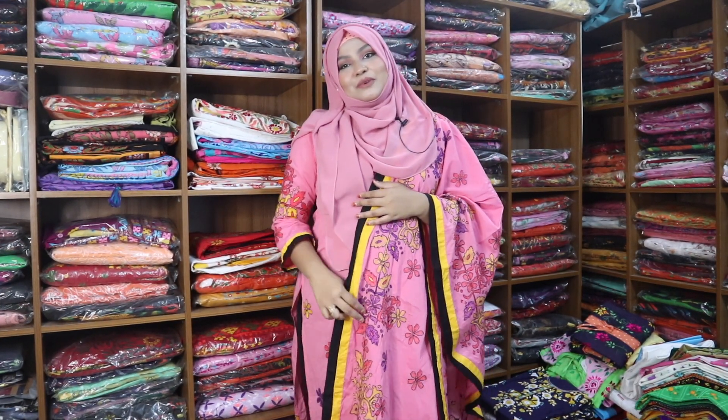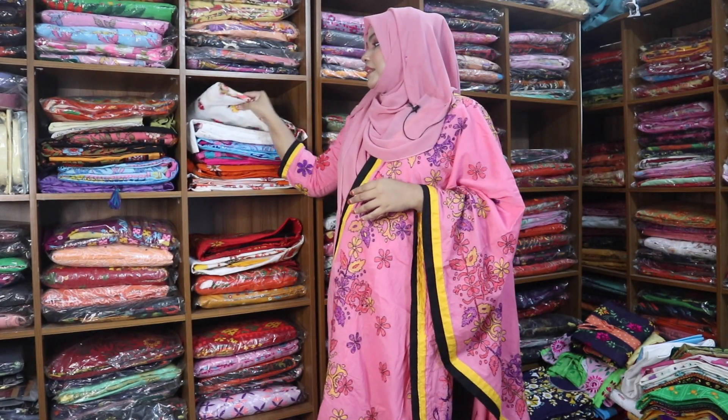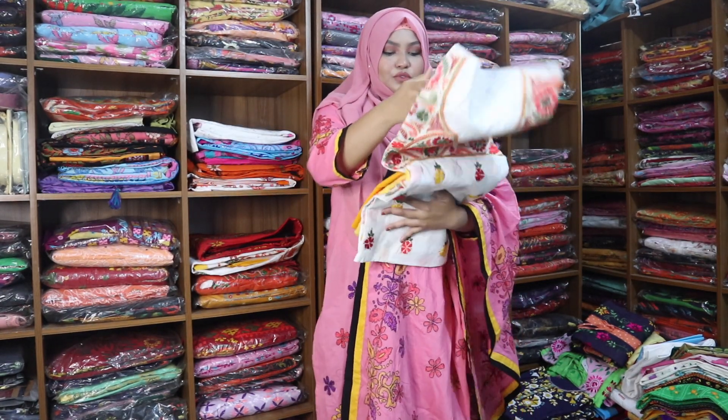Asalaamu alaykum, I'm Mona. I'm going to show a beautiful dress today. I'm going to take a new design book.